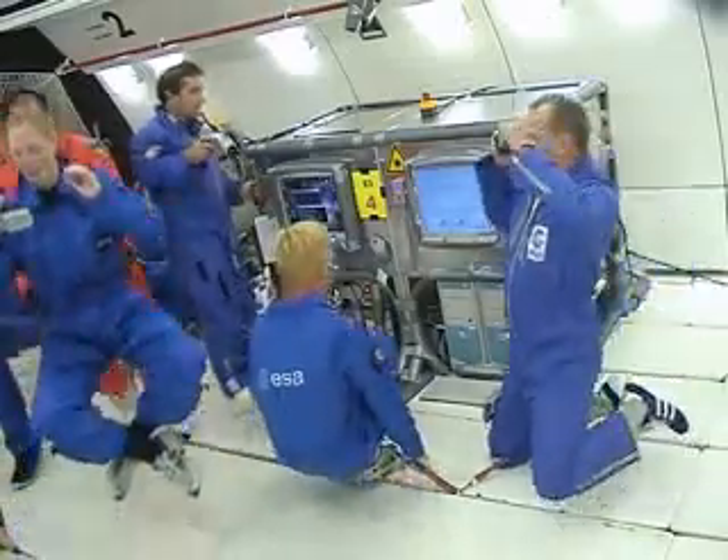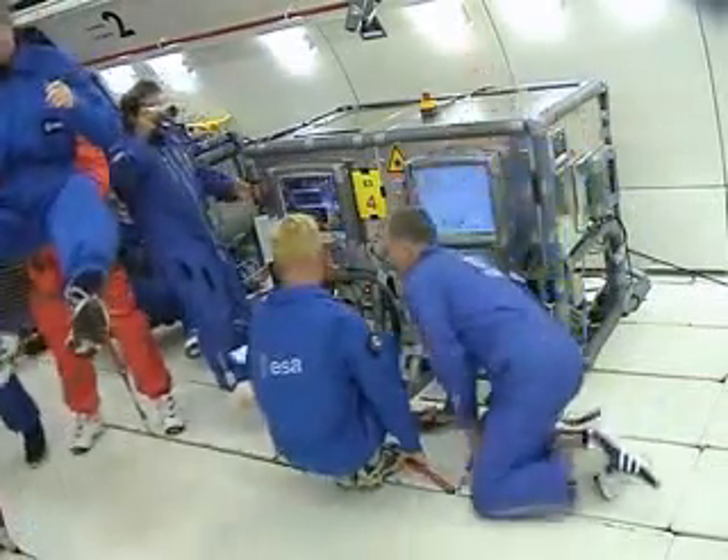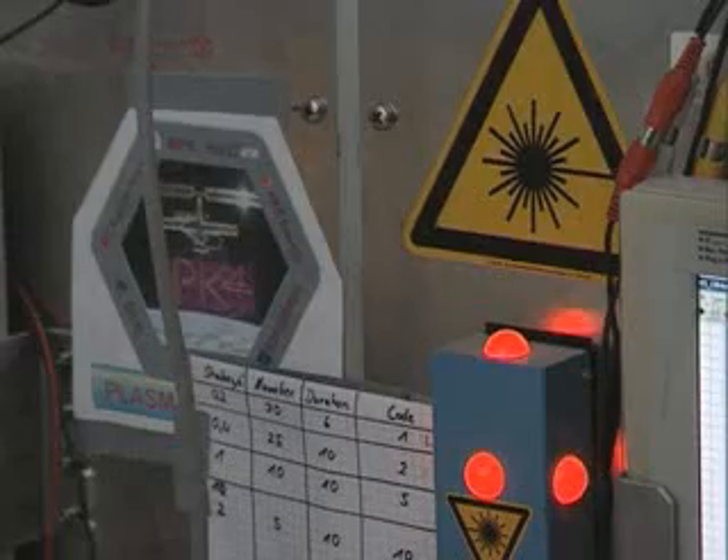A mobile unit of PK-4 is already being tested on parabolic flights. The experiment will presumably be started in 2008 on the ISS.